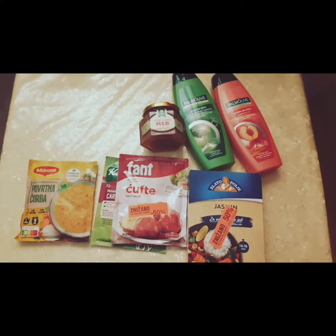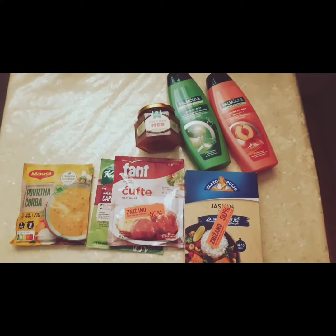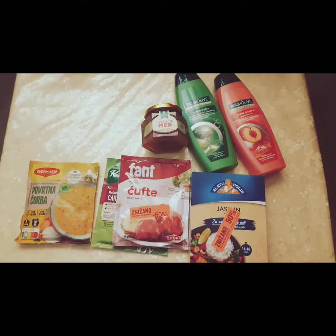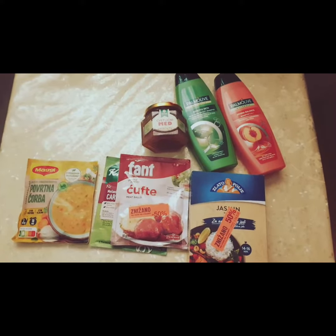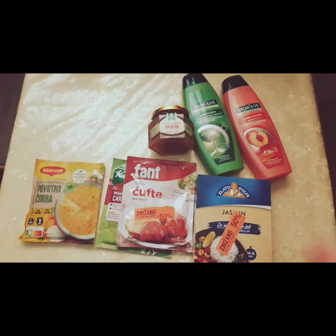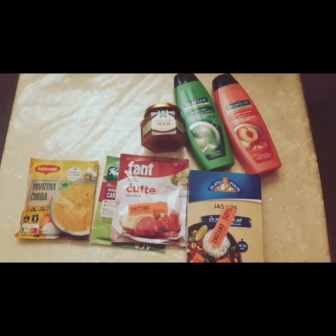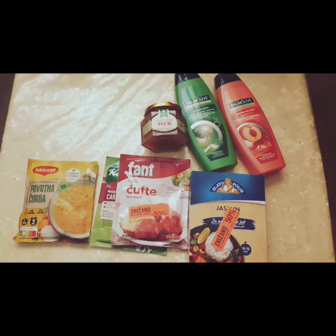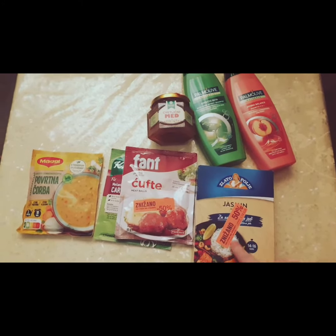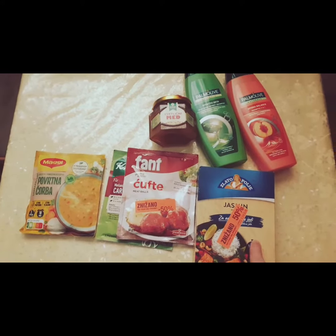Hi guys, thanks for coming back to the channel. If you're starting a pantry and prepping for whatever wackiness is going on in the world, the clearance racks at your local grocery stores are fantastic. Just because an expiration date is on there doesn't mean it's gone bad — it just means the packaging itself will eventually be changed into mylar bags or vacuum seal bags.